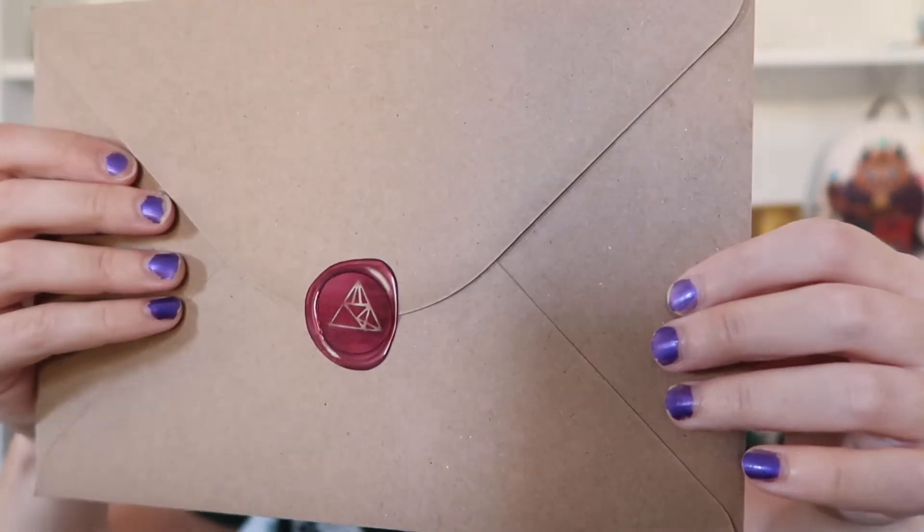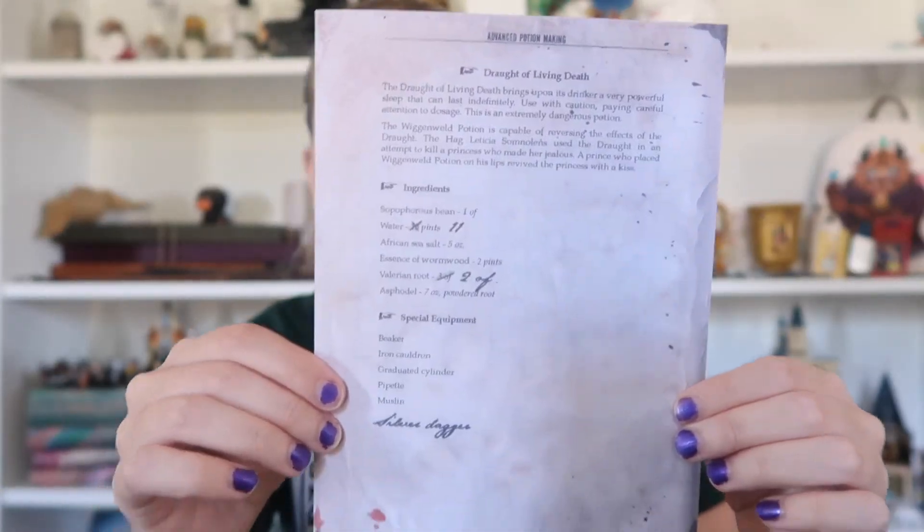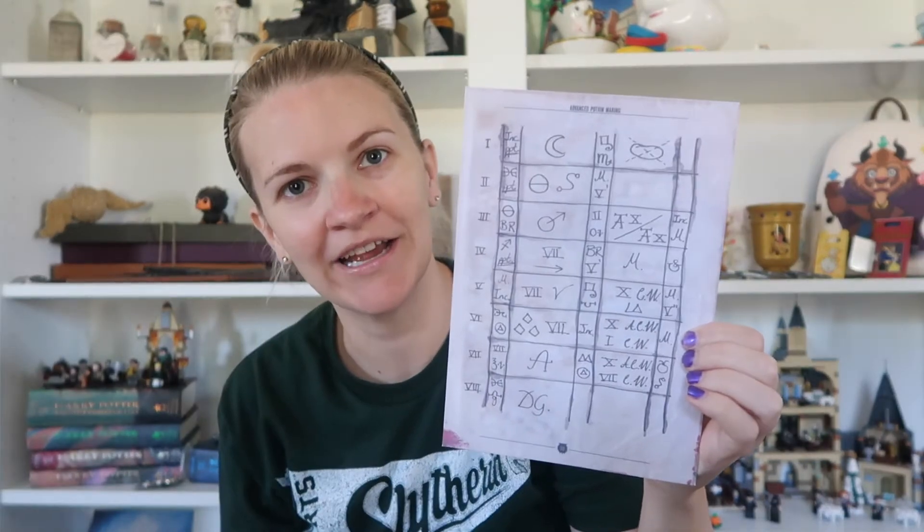Of course there's some parchment-type things in here. It's a sticker — oh my gosh. This is where I wish she would've done the video with me because I don't want to mess it up. Okay, I got it. Let's see — Draught of Living Death, awesome! Because we made a little Draught of Living Death thing — wait, here's the front.